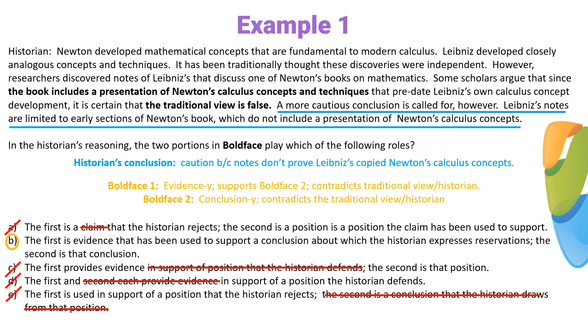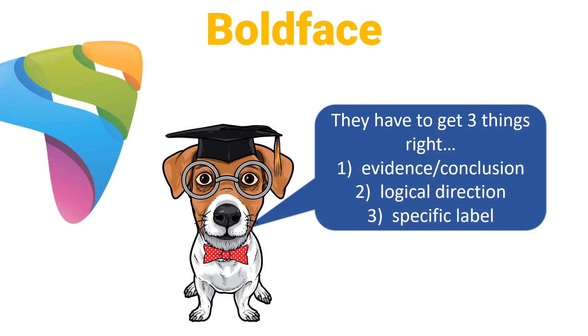This is actually a pretty tricky question, but if you break it down into steps and take one step at a time, it's a lot easier. First, do they label the sentences correctly as conclusions or evidence? Next, do they get the logical direction right? On any boldface question, they've got to get these three things right: correctly label each sentence as either evidence or a conclusion, and get the logical direction right. At that point, you're usually down to the correct answer. Sometimes they can be mean and have you nitpick the specific label attached to each sentence. The trick is to go through every answer choice first checking the evidence and conclusion labels, then check for logical direction. If they're mean, you may have to go through the remaining answer choices one more time to evaluate the specific label assigned to each sentence. If you do this, you're going to go very quickly and very confidently through these questions.